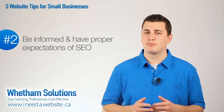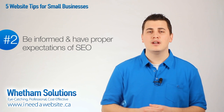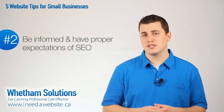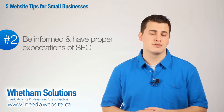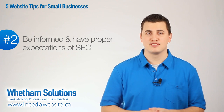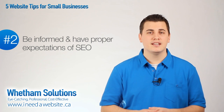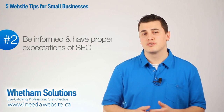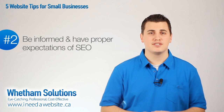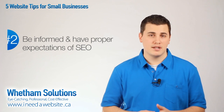Number two, be informed and have proper expectations on search engine optimization. As a website owner, it's important to know how search engines work, and from that knowledge you can determine whether doing website optimization is something you can handle internally or something you need to outsource. Quite often as web developers, we have new clients who request as part of their website that they also be the top position of Google searches, and while this can often be achieved when the Google search is the actual company's name, it's unrealistic to expect a brand new website with a small budget that has not established any reputation whatsoever to overthrow the leading competition. As you learn more about SEO, you can be better positioned to thrive in that arena and manage your expectations better.